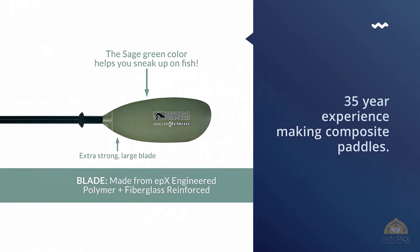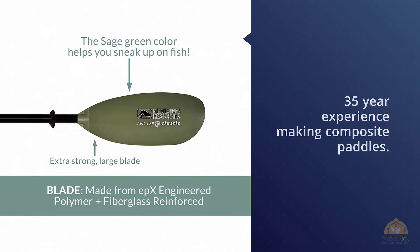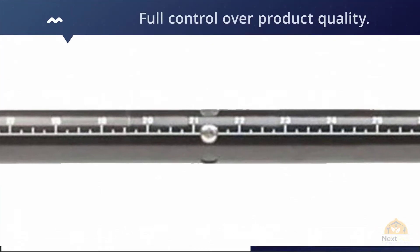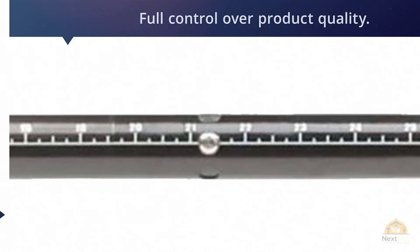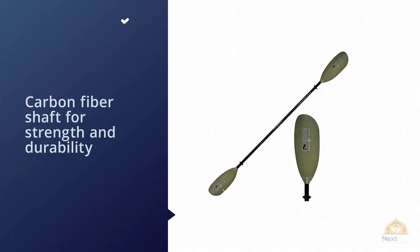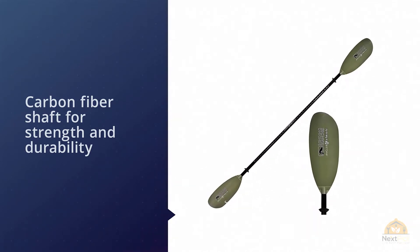Bending Branches was started in 1982 and has over 35 years of experience making composite paddles. To this day they still make their handles in Wisconsin to have full control over product quality. The Angler Classic continues Bending Branches' tradition of quality products. It has a carbon fiber shaft for strength and durability with nylon blades with fiberglass reinforcement.